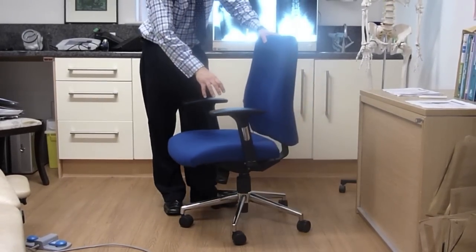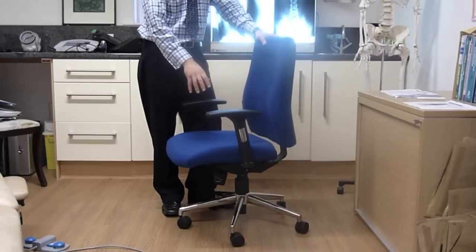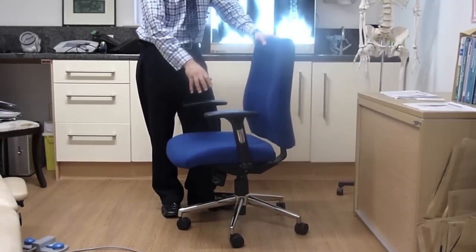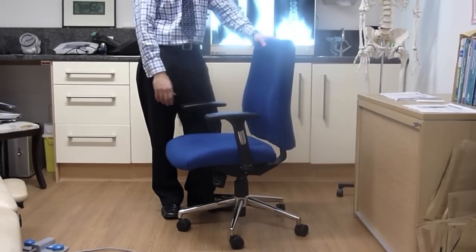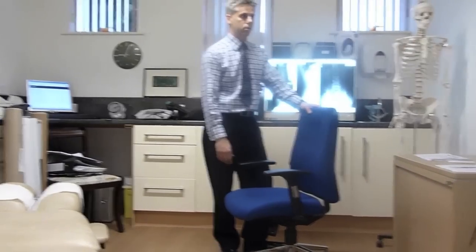The synchronous system works so that both seat and back move independently of each other but to a ratio that fits around the correct posture of the spine, allowing the user to stay supported in whichever position they adopt with the four-point synchronous system.